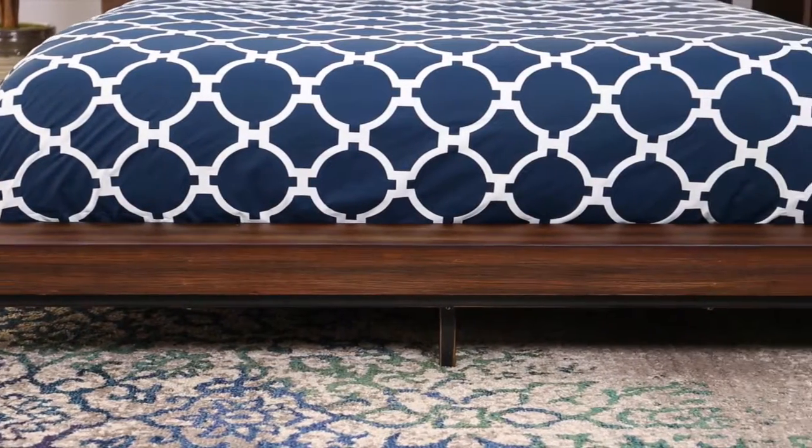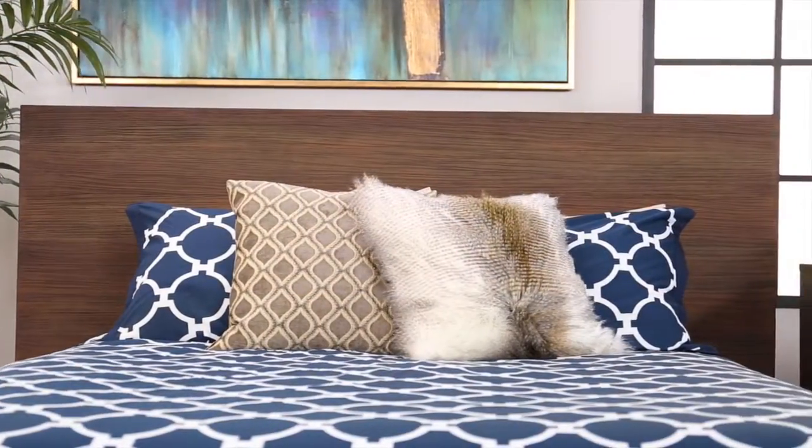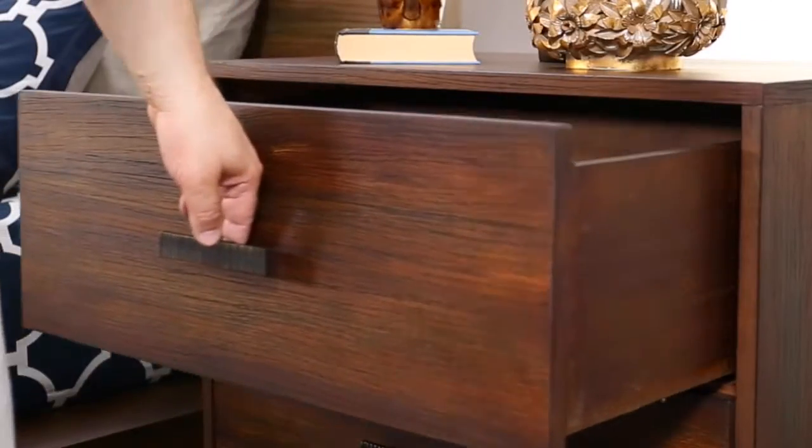Constructed of solid mahogany and mahogany veneers, the Somerset has a wire brush finish, self-closing drawers that are fully finished with full extension glides and English dovetail cabinetry.